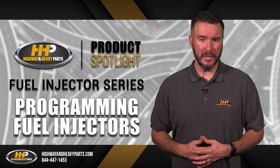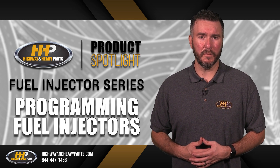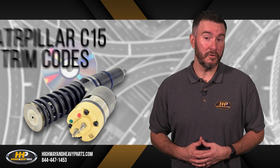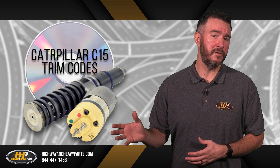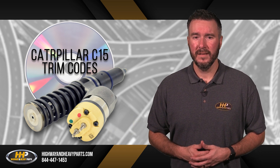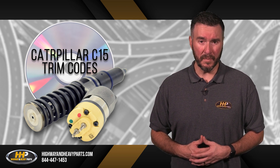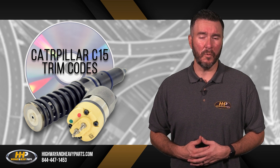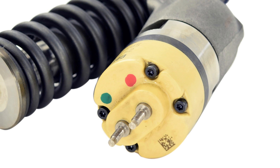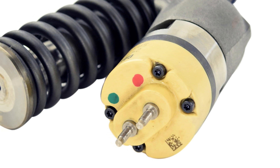Not programming your injectors can be a costly mistake. Make sure to thoroughly follow your manufacturer's process for reprogramming injectors. For Caterpillar C15 engines, the trim codes are often supplied with the injectors, making it a simple process of uploading the codes to the ECM. It can be easy to choose a general broad code for your ECM to cut down on time spent programming, but this prevents your engine from running optimally. Highway and Heavy Parts recommends following the OEM specifications for your Caterpillar fuel injectors, which are easily found on the injector solenoid.